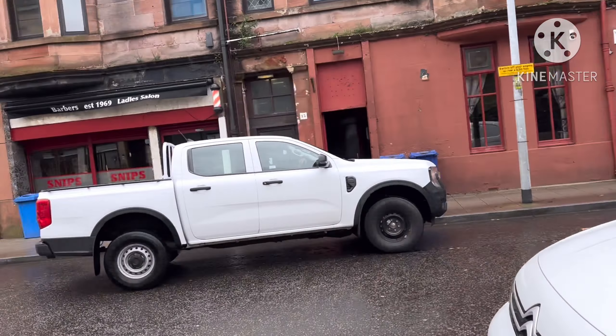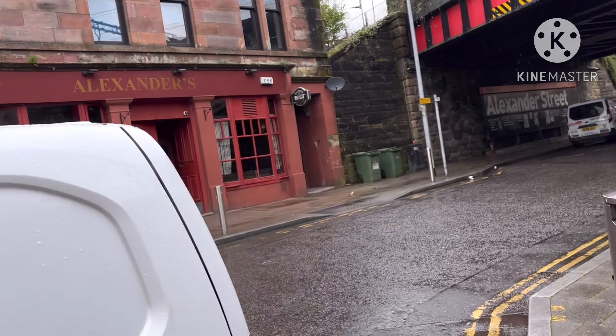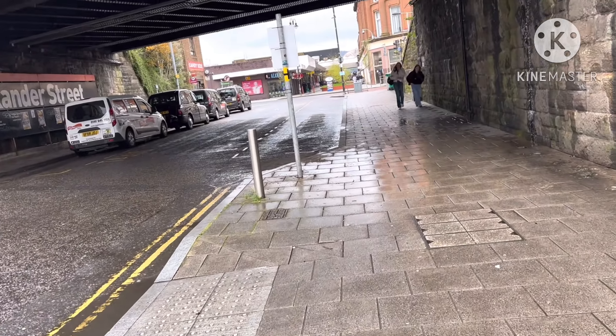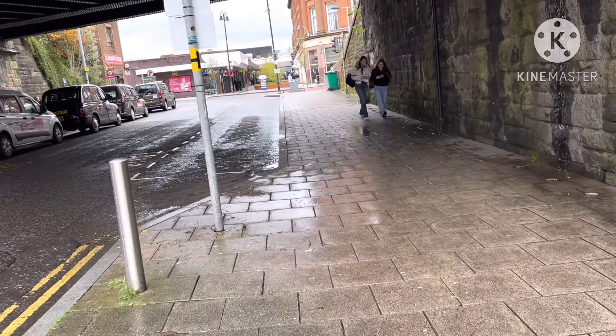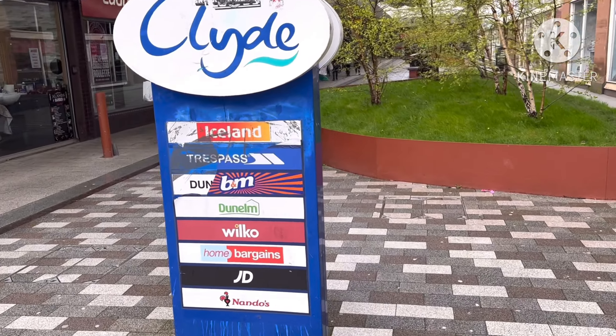Some more apartment buildings. So we're walking along this road. You've got the Station Deli, the Hollywood Nails and Spa. There's an Alexander's pub but I've never actually been in there before. Maybe it's quite potent.